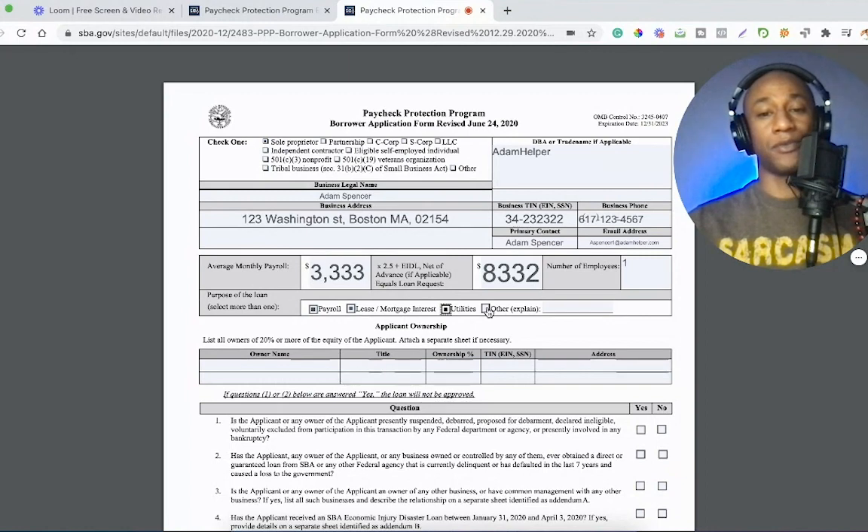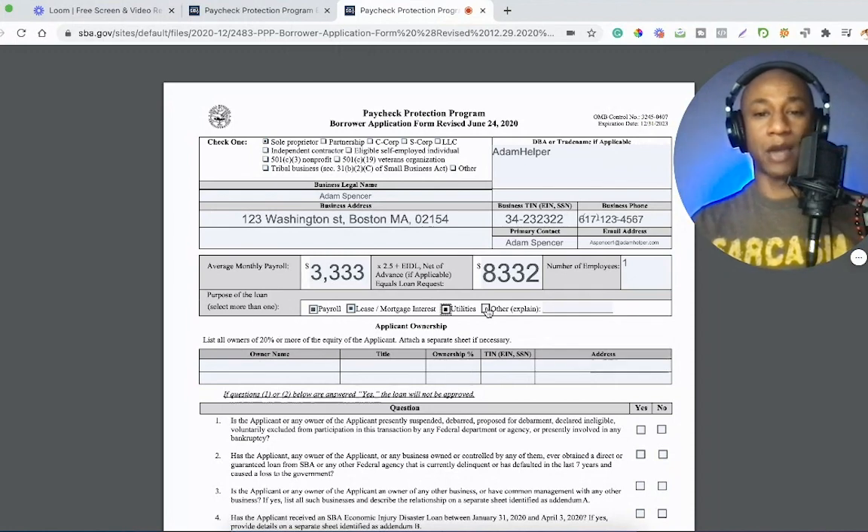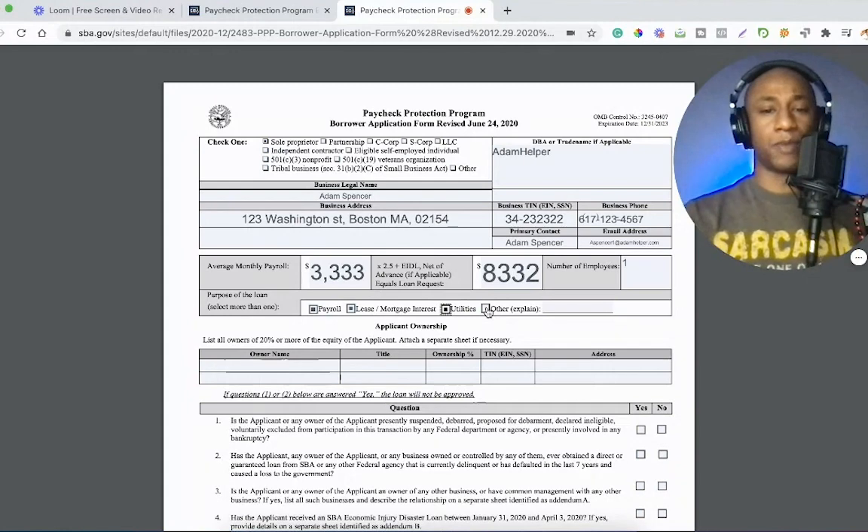I don't know what would happen if you were to select 'other.' If you wrote 'other' and then committed fraud — my impression of fraud would be if you got this grant and then spent it towards luxury or lavish things, or anything irrelevant to your business. I believe that would be considered fraud. In terms of having this loan forgiven, I think it has to be one of these three things that you use it towards, but I might be wrong.